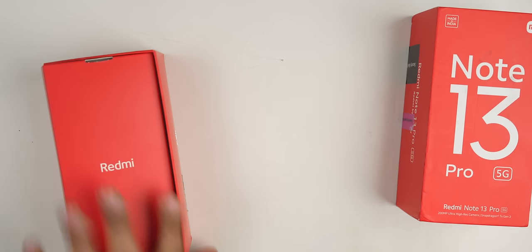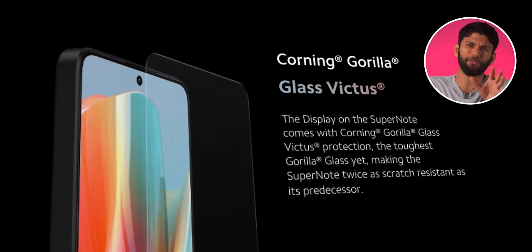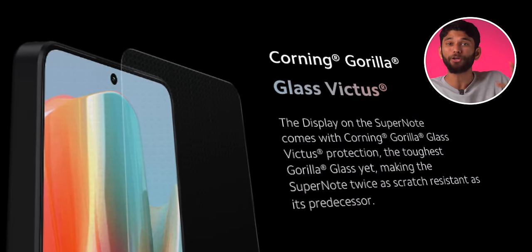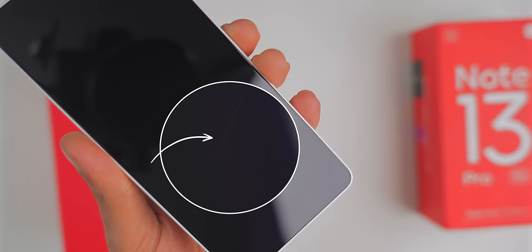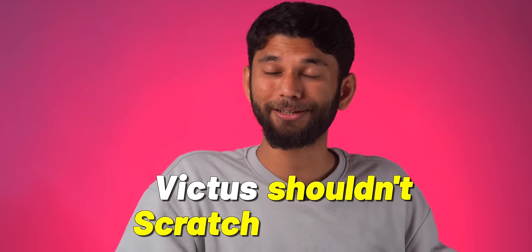Okay, here's something very interesting. See, this is the Redmi Note 13 Pro and on their website, it says it has Corning Gorilla Glass Victus. But now if I scratch it with a coin, it scratches — Victus shouldn't scratch so easily.